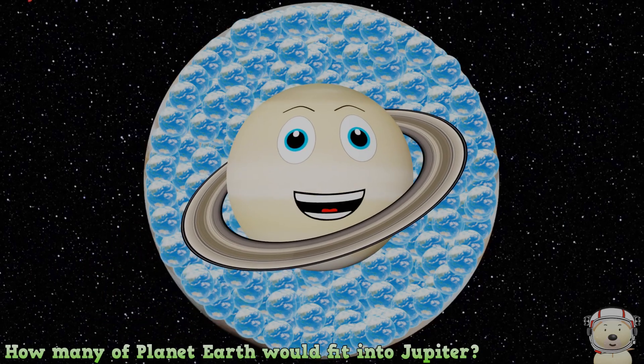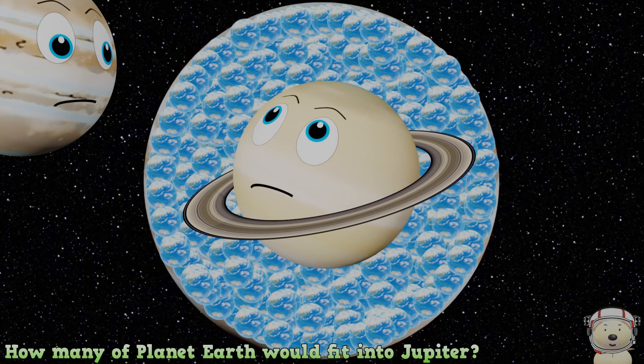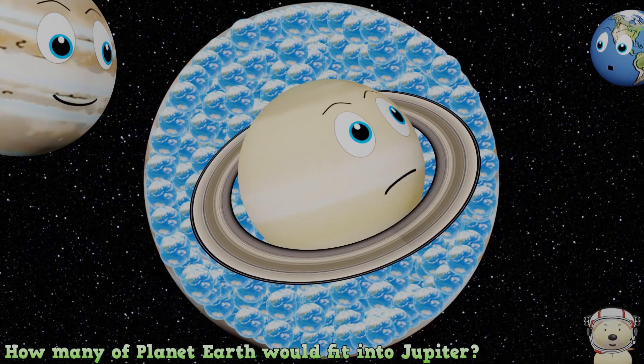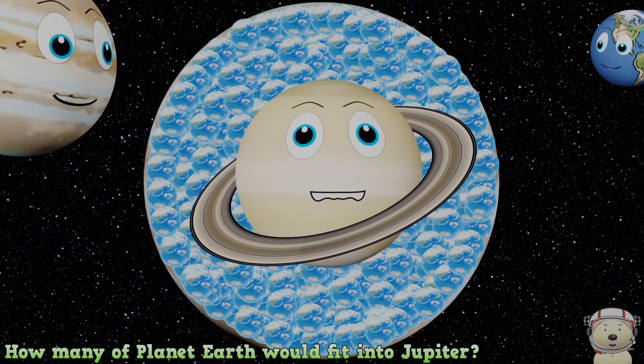Yes, planet Jupiter is so big — Earth is so small — that you could fit 1,300 Earths inside Jupiter.